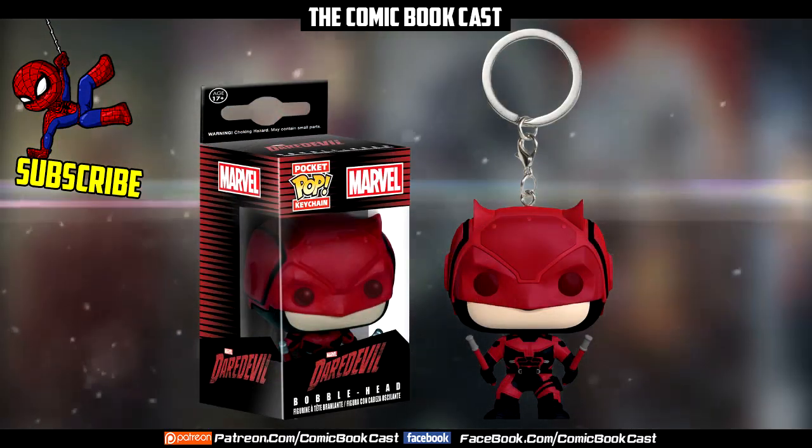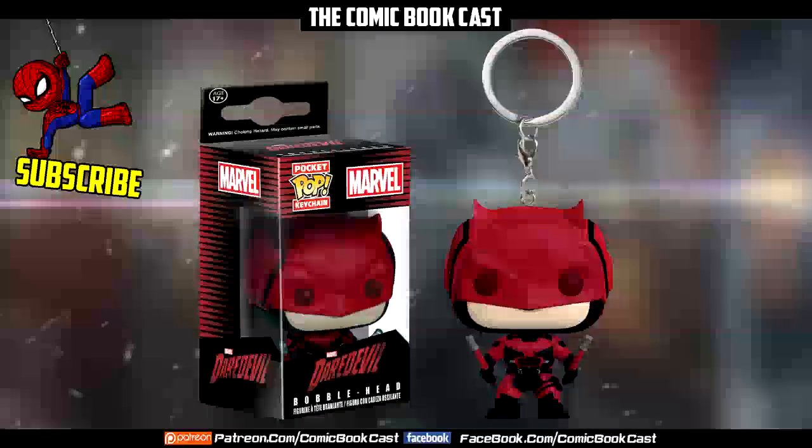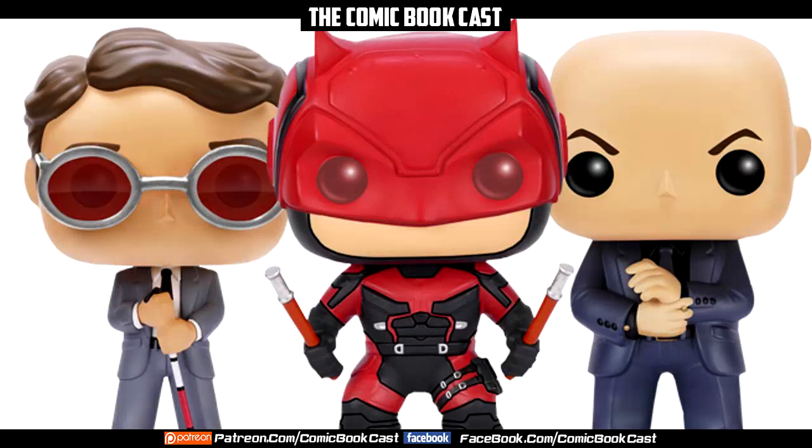There is no official release date, but they say it's 2016. My prediction is that it's going to come along with the Season 1 DVD and Blu-ray release, alongside the hype for Daredevil Season 2 starting — which would make sense. You guys let me know your thoughts on these, what you think about them, and if you're going to pick up any.